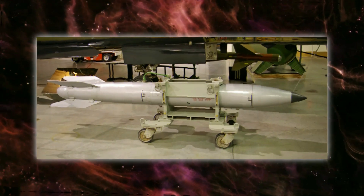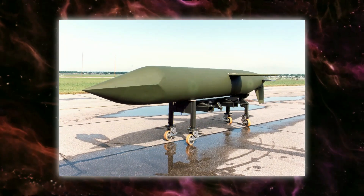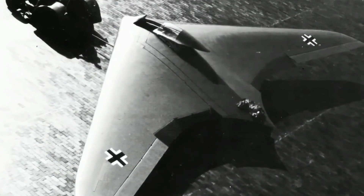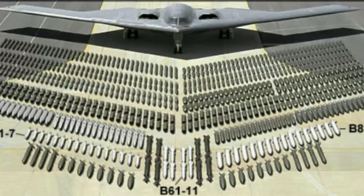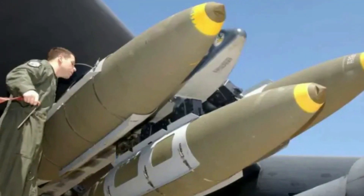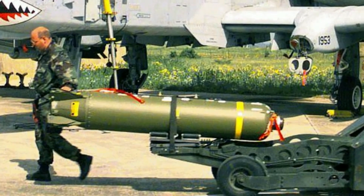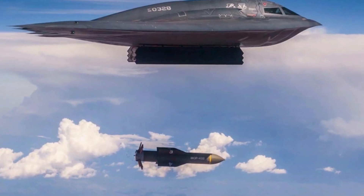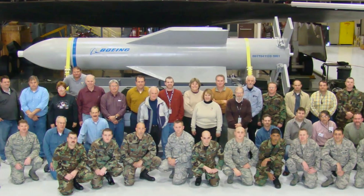The B-2 was initially devised for nuclear strikes, including the B-61 and B-83 nuclear bombs and the AGM-129 ACM cruise missile. Later, the B-2 was made compatible for conventional ammunition as well. By 2004, it could carry up to 80 joint direct attack munitions. It can equip Mark 82 and 84 bombs, the CBU-87 combined effects munitions, and Gator mines. The B-2 can also be equipped with two massive ordnance penetrators in each bomb bay, each weighing 14,000 kilograms.